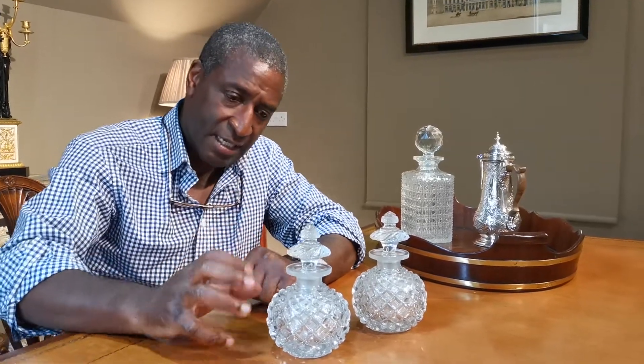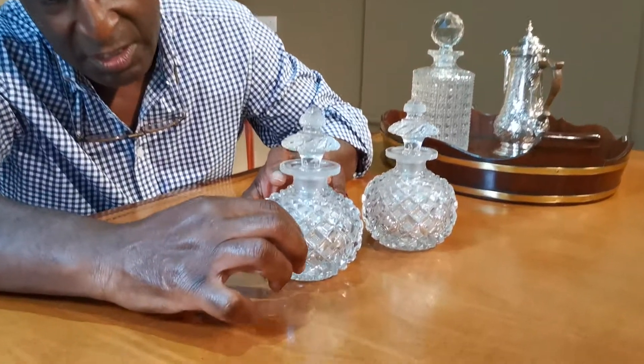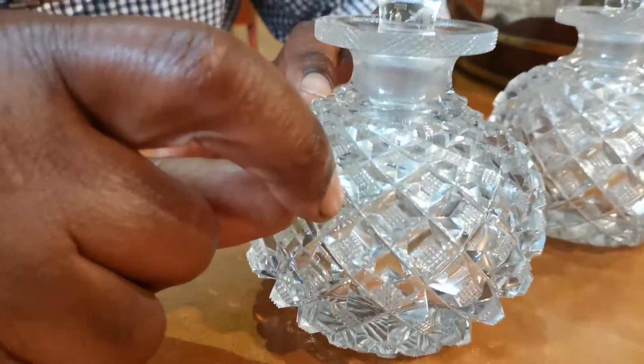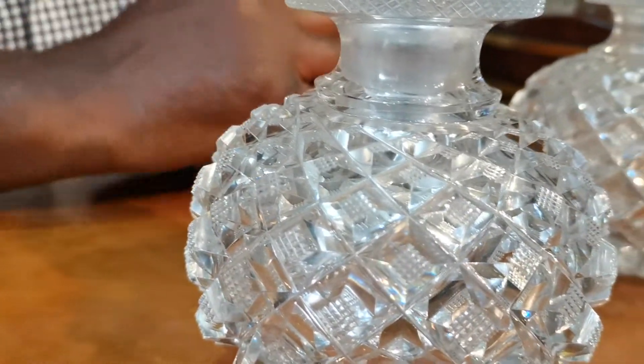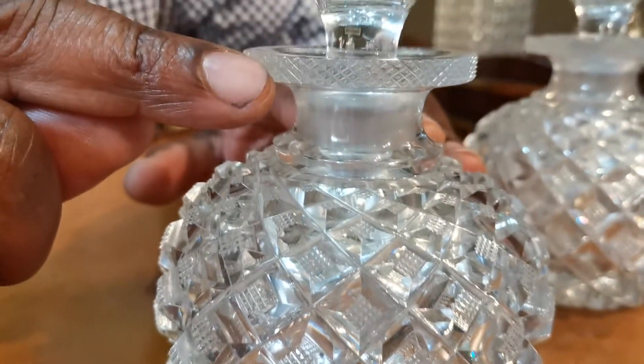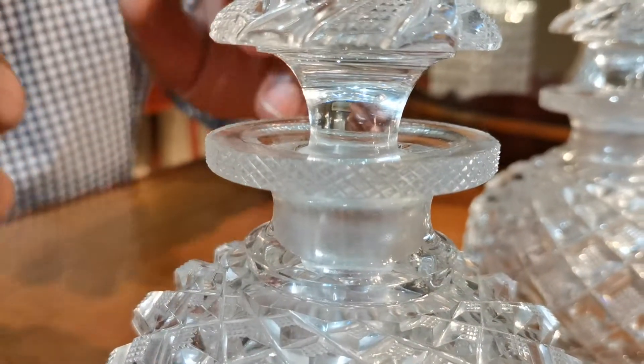The spherical bodies are all hand cut and when we look at the body you can see they're almost like big diamonds, and they gradually get smaller and smaller as it twists its way around the body itself. Then we come up to the lip here and you can see again this very fine cross hatching — what's called the strawberry cut.